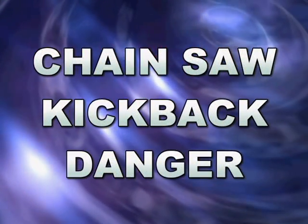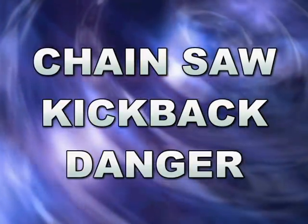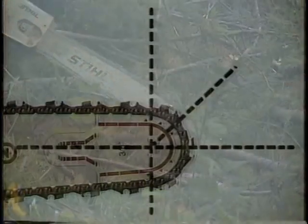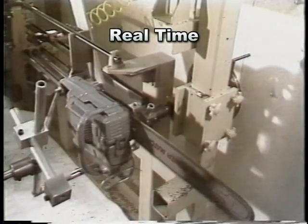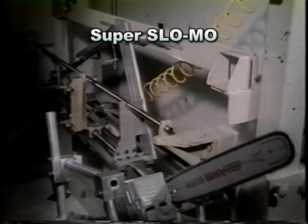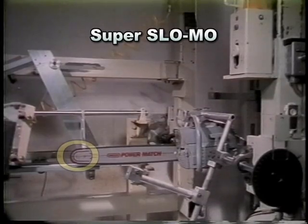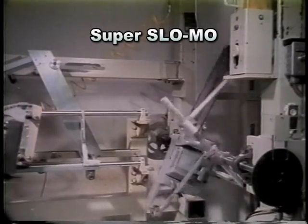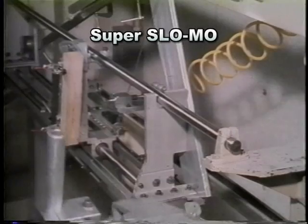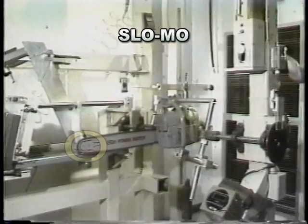All power saws can cause kickback, but the worst by far is the chainsaw — most chainsaw injuries are caused by kickback. This is the kickback danger zone. Oregon Saw, a large supplier of chainsaw bars and chains, developed a demonstration to illustrate the speed of a chainsaw kickback. In case you think you will have time to react once kickback happens, think again. Rotational kickback takes three tenths of a second, while the average human reaction time is three quarters of a second. The kickback has done its damage before you can even start to react.